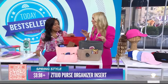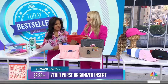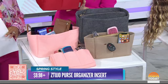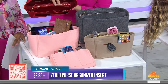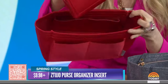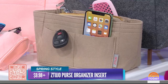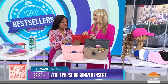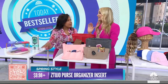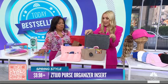Everybody loves spring cleaning — this is like spring cleaning for your purse. It's a purse organizer, super lightweight so it's not going to weigh your purse down. Look at all these pockets! They even have a detachable little pouch. Do you remember when Marie Kondo said you needed something like this in your bag? It's incredible. They start under $10.